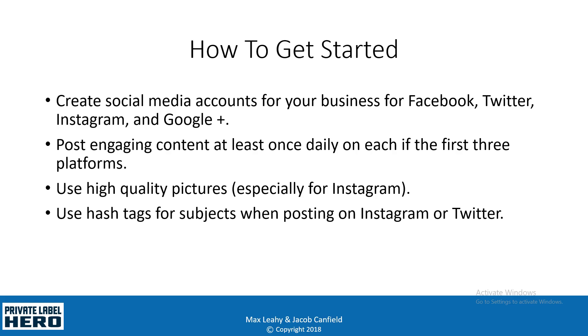To get started, you want to create social media accounts for your business on Facebook, Twitter, Instagram, and Google. Every day you want to post at least once on those first three platforms. For Google Plus, you can post once a week or once every two weeks — Google Plus is really good for SEO, but very few people are actually on there using it on a daily basis.